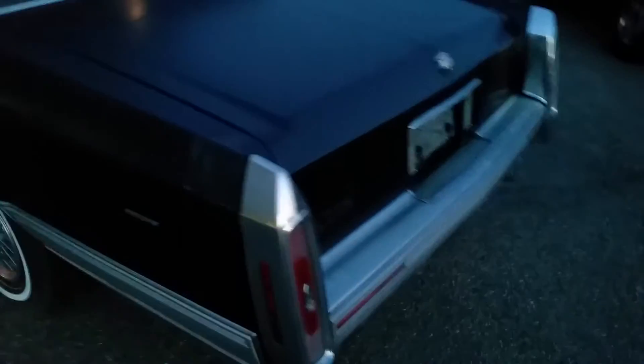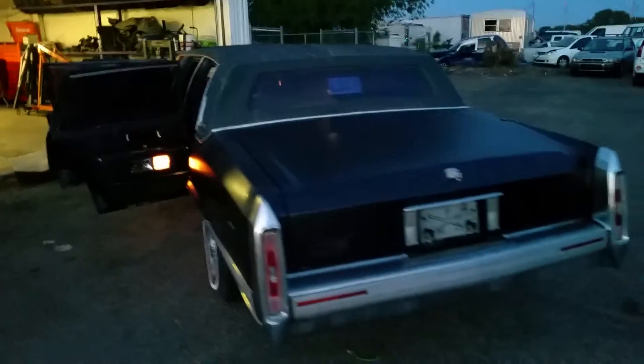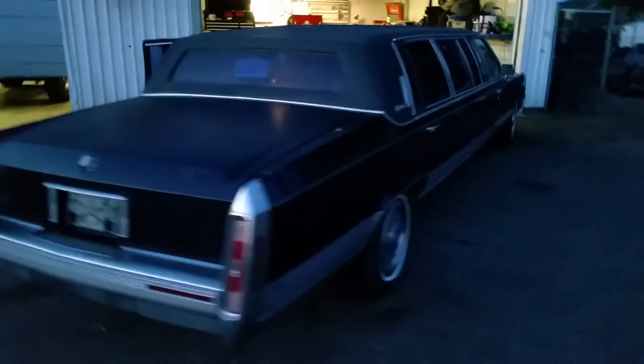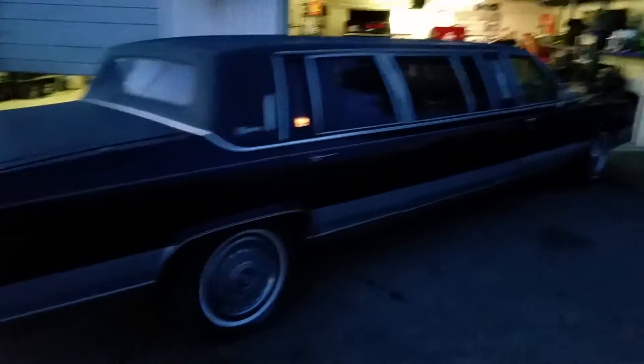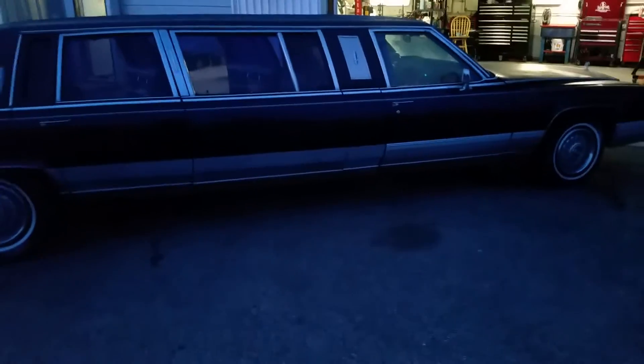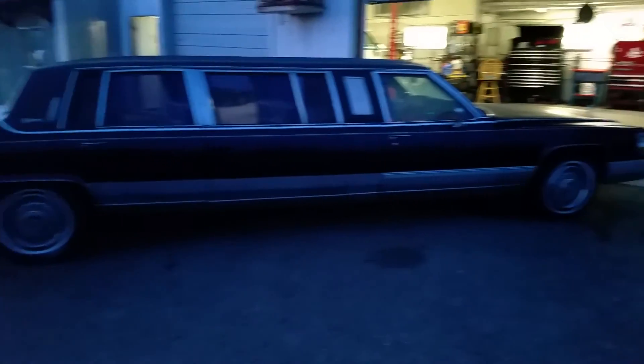Make fun of me all you want — I own a limo. Here's the back. Pretty cool.